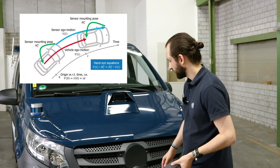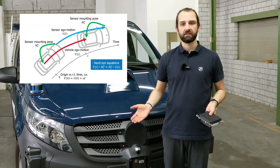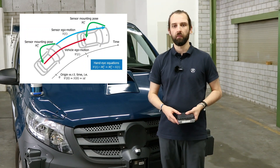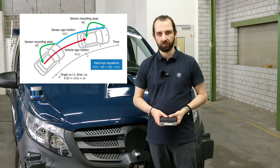An imaging radar provides a point cloud of well-reflecting scene objects along with their radial velocity. This data is sufficient to accurately estimate the sensor kinematics — that is, how the sensor moves over time. The sensor is rigidly attached to the chassis of the vehicle. Therefore, there is a time-invariant relationship between the motion of the vehicle and the motion of the sensor, which is often referred to as the hand-eye principle.